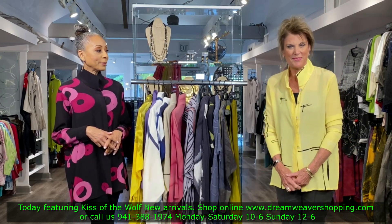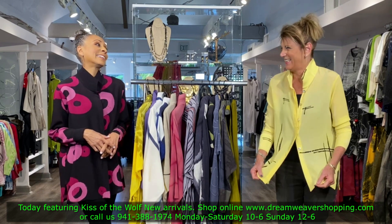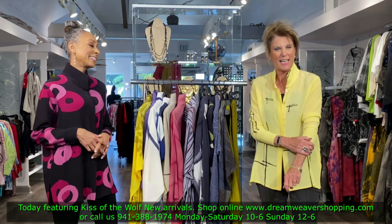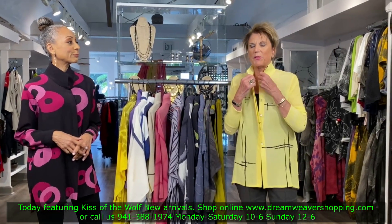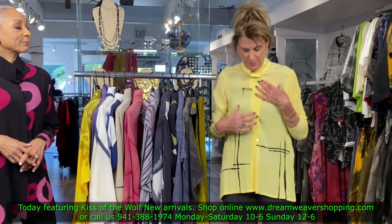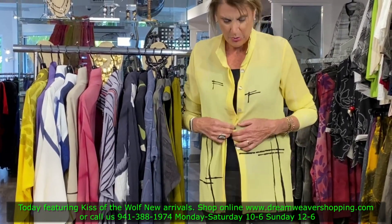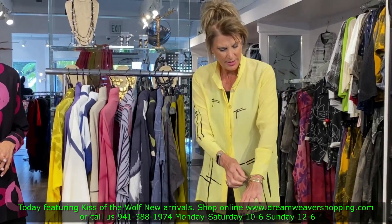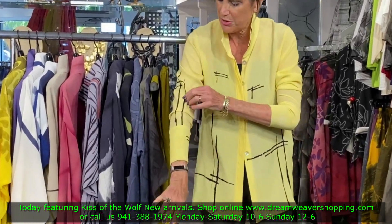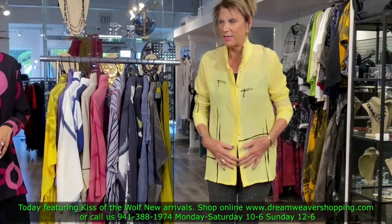Ellie, you look beautiful in yellow! This is the classic blouse — one of her number one pieces. I love the collar on it. You can button it all the way up as a blouse, put the collar down, or open it up like a jacket. The sleeves are fabulous — a little tighter here, you push them up and they stay up.